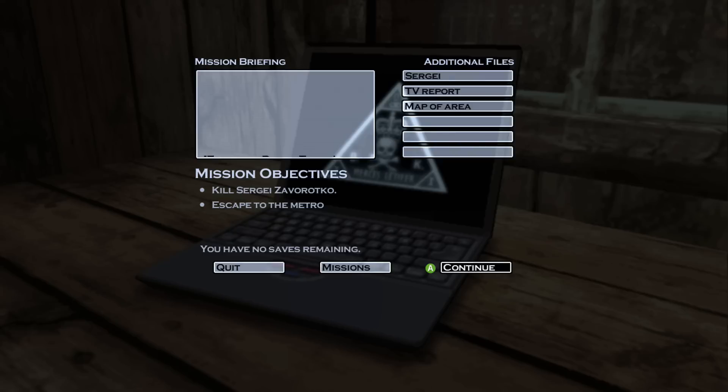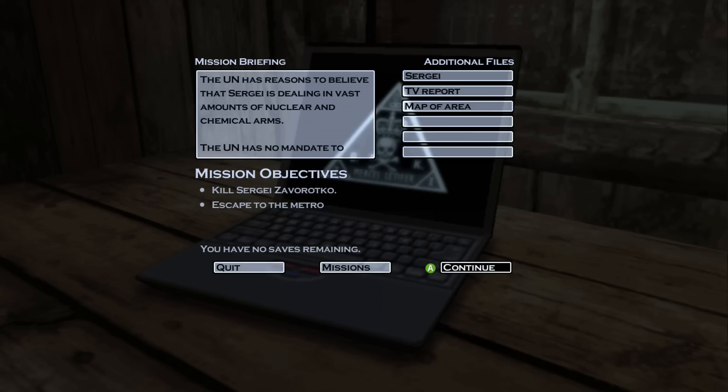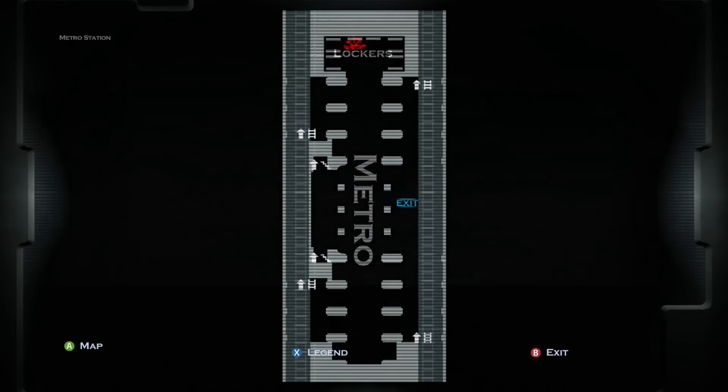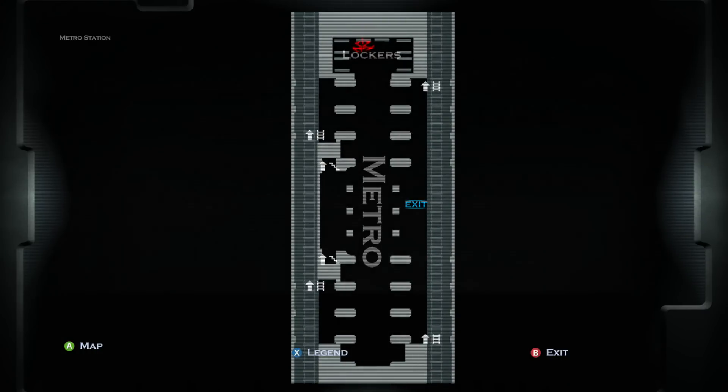47, this is Diana. There's been an unexpected turn of events involving our recurring client, Sergei Zavorotko. It appears that he is the terrorist whose nuclear arms got stolen by the Indian cult. The UN has reasons to believe that Sergei is dealing in vast amounts of nuclear and chemical arms. The UN has no mandate to handle such contingencies, but they still want to eliminate this world terrorist.